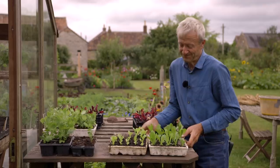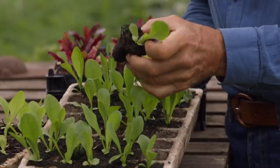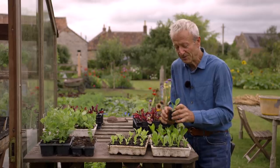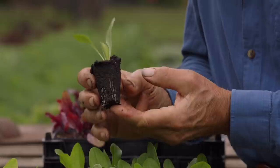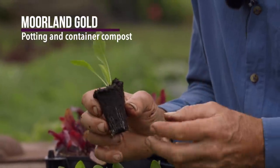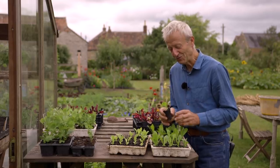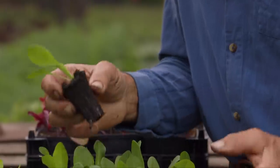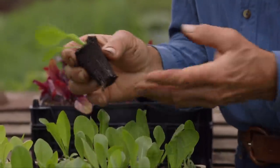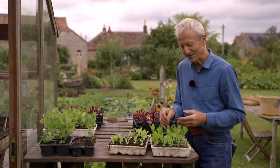If we compare that to exactly the same pricking-out starting point in a decent compost — both of these are organic — this one, Morland Gold, is one that I've used for many, many years and it's never let me down. It's a consistently good source of nutrients. You're on the pathway to success if you find a good compost like this and keep your plants growing nicely. You can see the colour — just comparing the colour and size of those — quite a dramatic difference.